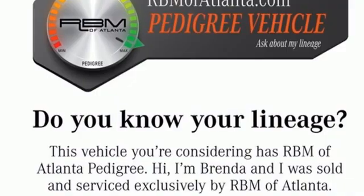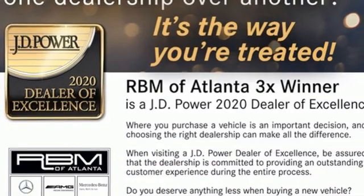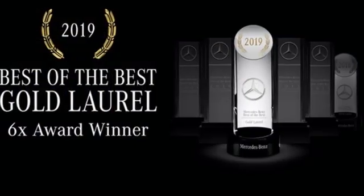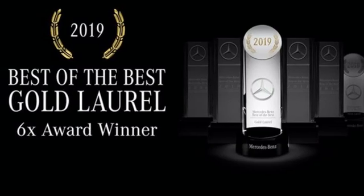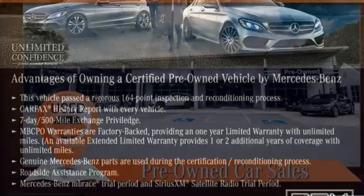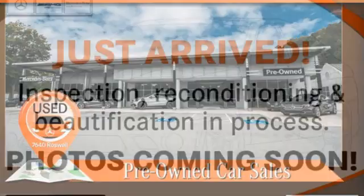Automatic transmission, four-wheel drive, streaming audio, memory exterior door mirror settings, dual zone climate control, automated parking sensors, external memory control, memory steering wheel settings, power telescoping steering column, auto dimming rear view mirror, and intercooled turbo inline four cylinder engine.